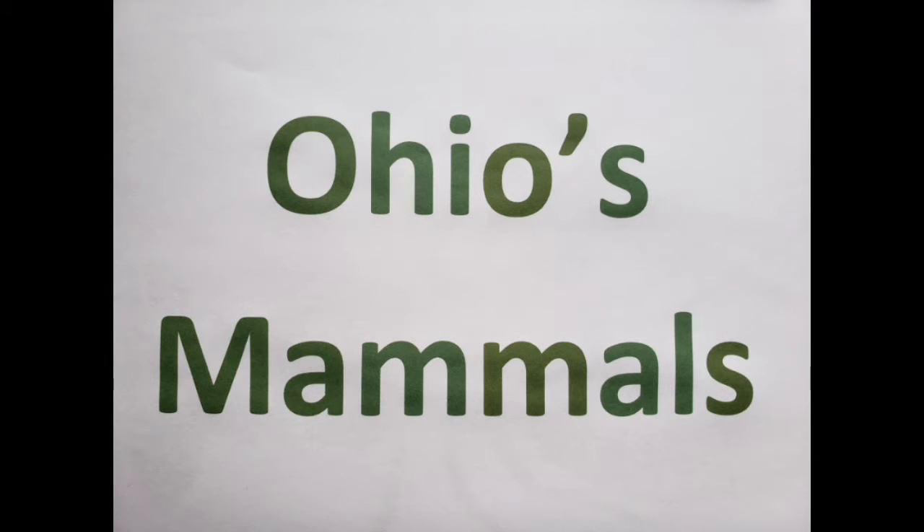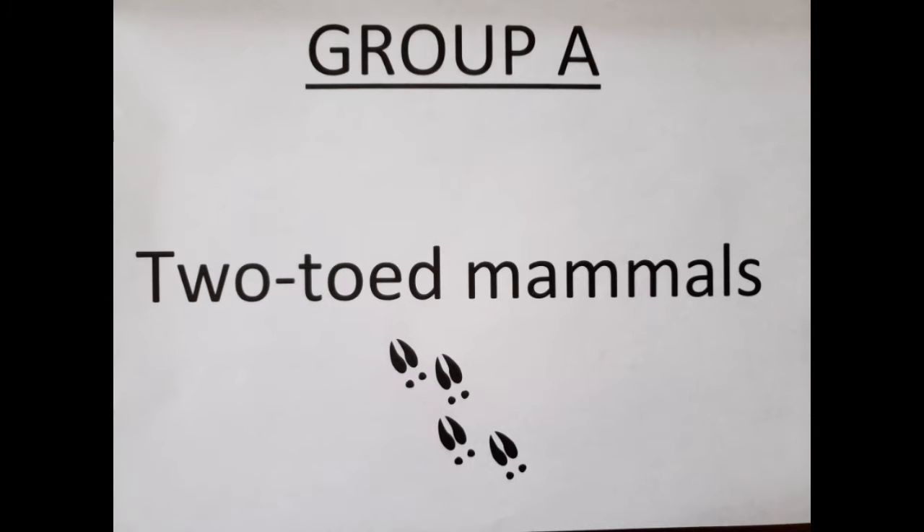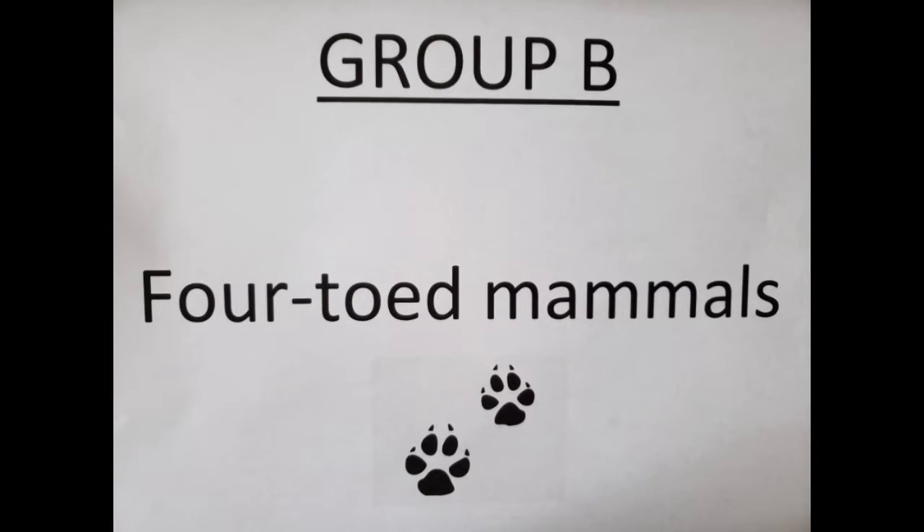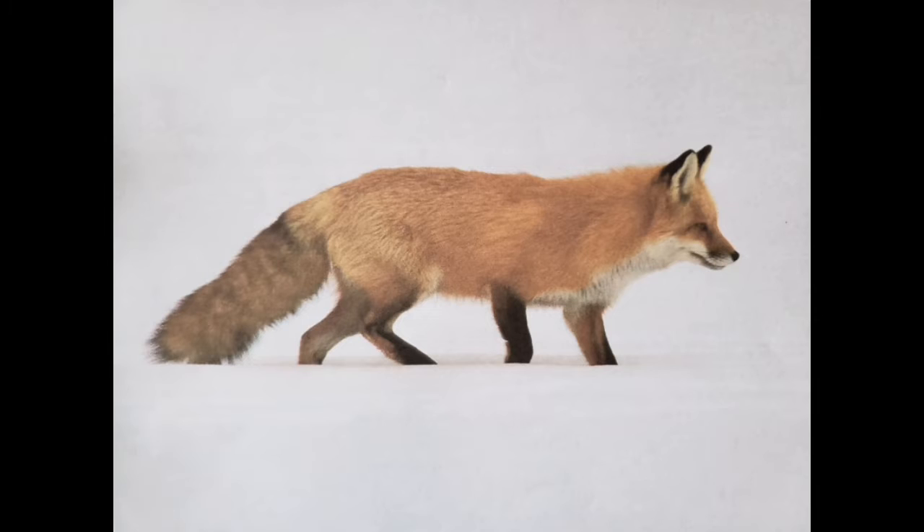Ohio's mammal wildlife can be divided into four groups depending on the number of toes on their feet. Group A is the two-toed mammals, like our white-tailed deer — this is a female. Group B is the four-toed mammals: those are the rabbits, coyotes, foxes, and the bobcats.